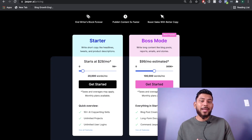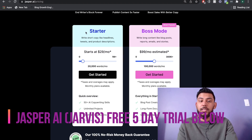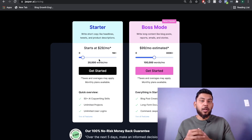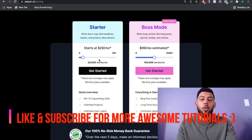Let's take a look at the pricing differences between Jasper AI and Closer's Copy. There are two different types of plans on Jasper AI: the starter plan and the boss mode plan. With the starter plan, you get all the templates included in Jasper except the long-form assistant. So you can write short-form copy, but you wouldn't be able to create blog posts, articles, e-books, or any long-form copy.